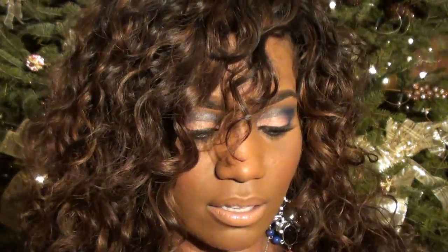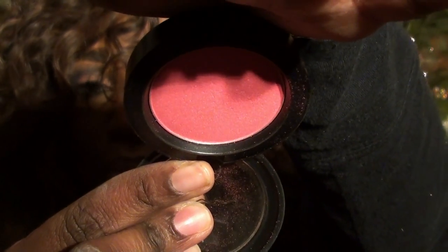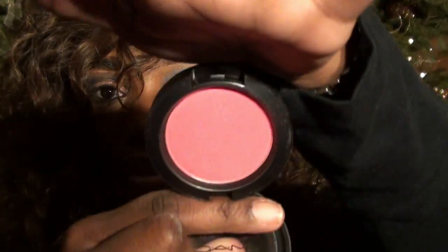We'll start with MAC first. This blush is called Dolly Mix — that's the color. It is a pretty pink color and it has a little shimmer to it. This is a sheer tone and it goes on absolutely gorgeous.